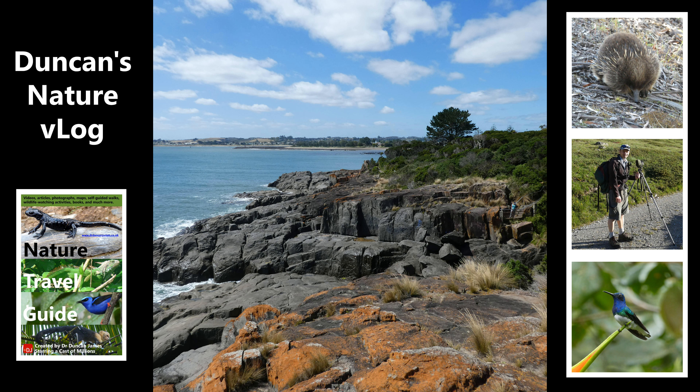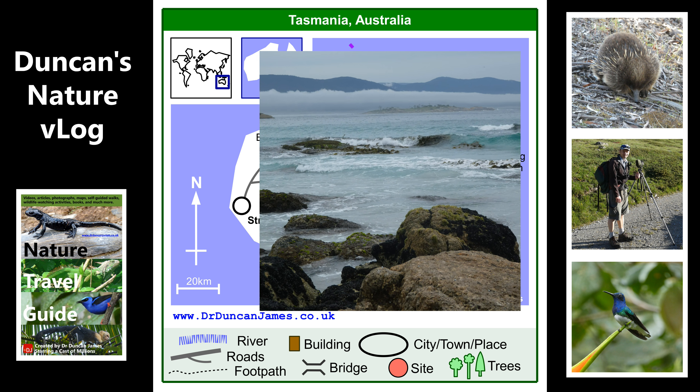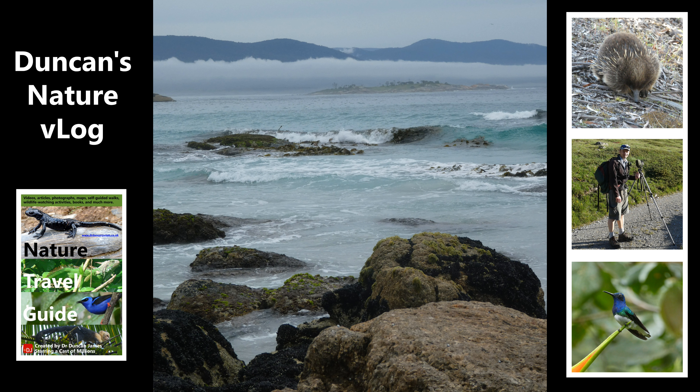Once I got to Tasmania, this was the view that welcomed me at Devonport. I then started my clockwise trip around the island, first going to Bicheno — maybe that's how it's pronounced — a coastal spot.